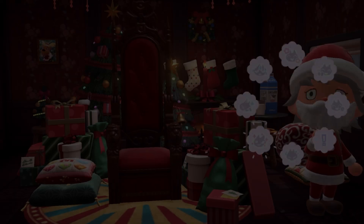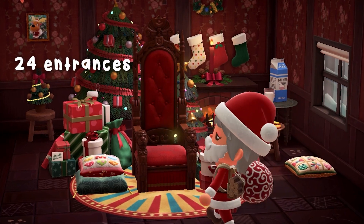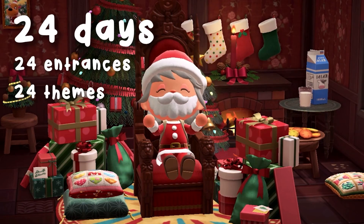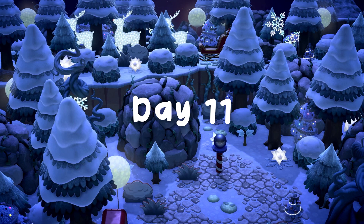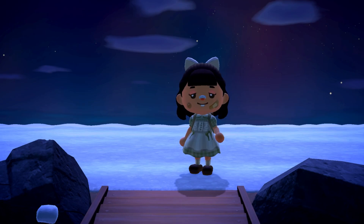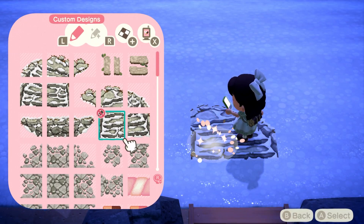Welcome to 24 Days of Drops, an Animal Crossing New Horizons Advent Calendar that reveals a new build for a differently themed island entrance each day until Christmas. Hello and welcome to day 11 of our Animal Crossing New Horizons Advent Calendar.